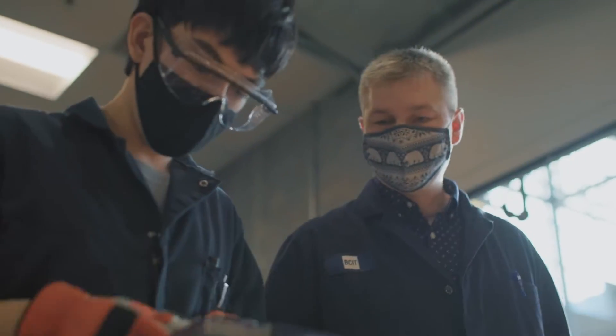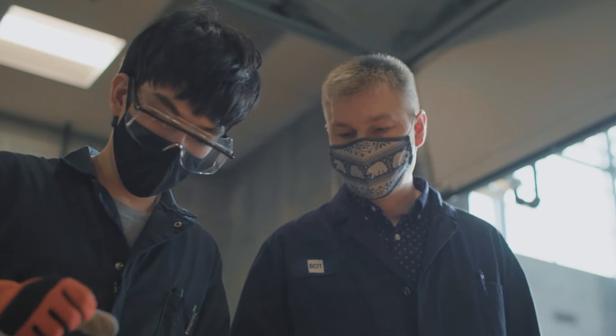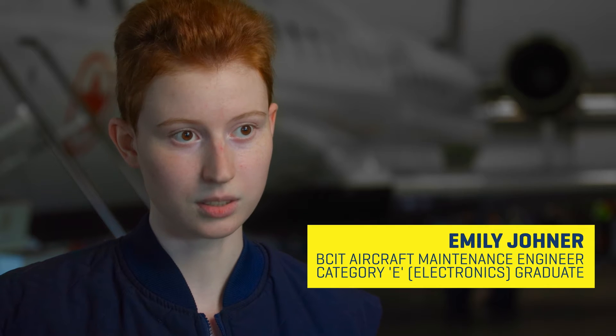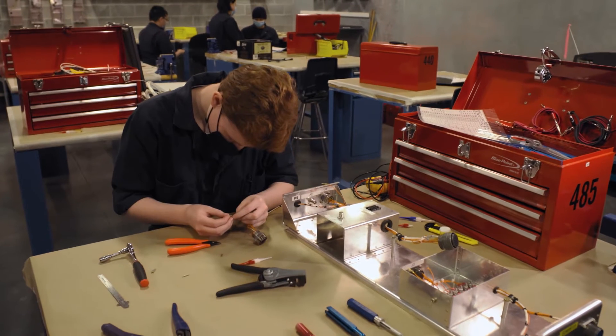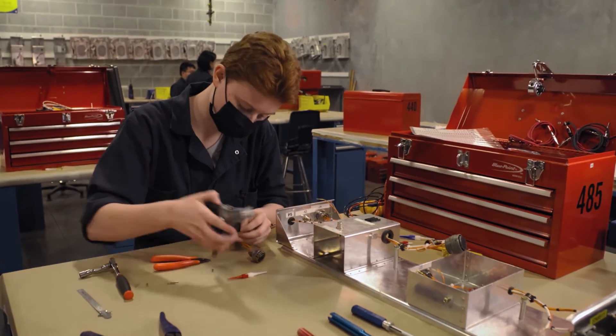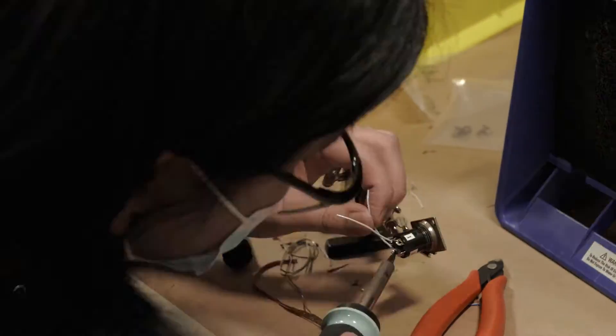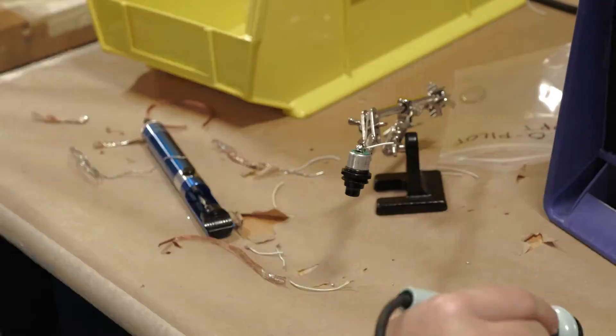I recommend BCIT to individuals who are interested in becoming an aircraft maintenance engineer because the training aids and the methods of teaching work excellent for students who are interested in learning the basics — helping students identify fasteners, helping students identify tools, how to use them correctly, how to use them safely.